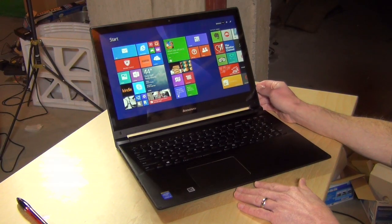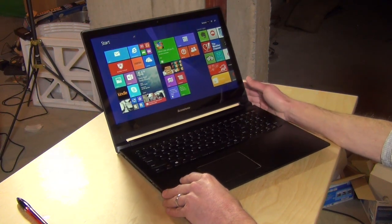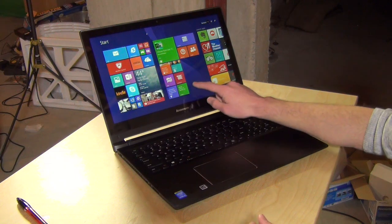Hey everybody, it's Lon Seidman, and we've covered a lot on the low end of the PC market lately with those $200 notebook computers, but I wanted to see where the midpoint of the market is, so we reached out to Lenovo and they let us borrow this one. This is their Lenovo Edge 15, a $700 notebook computer being sold at Best Buy at the moment.